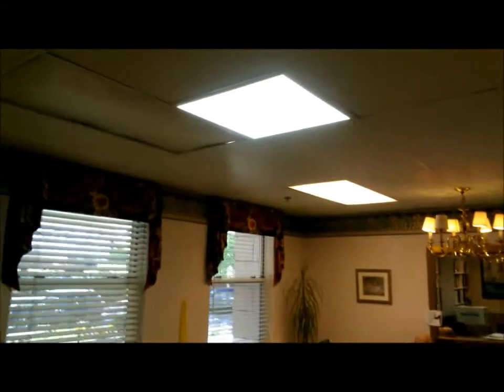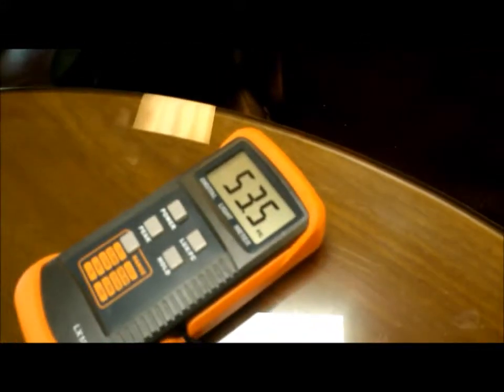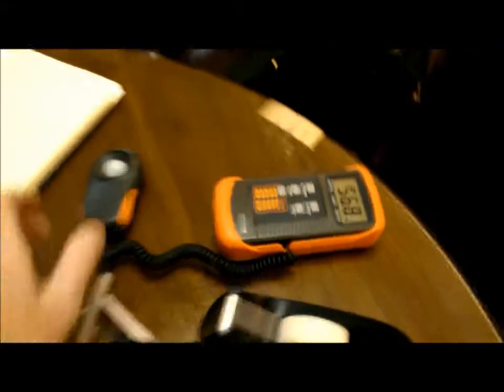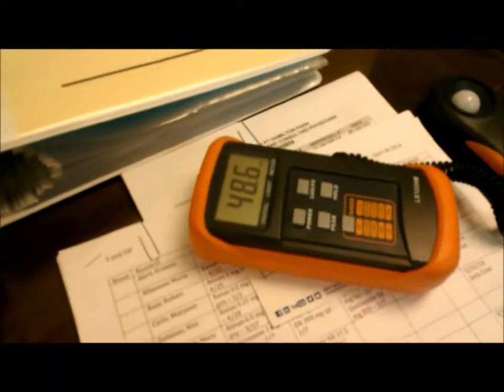We're here at Alera's Health at Hamilton Park, and we've put one of the new rebate-ready panels that has the same light output as the typical two-by-four. Directly under the fixture at table height, we are running 53.6 foot-candles. If we go across to another fixture that has four-tube fluorescent, we are running typically less — we need to be careful not to get in the way.